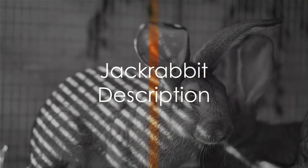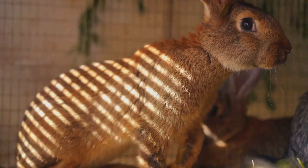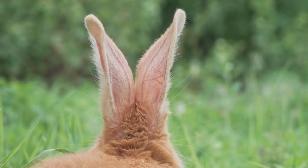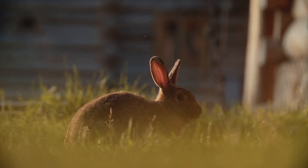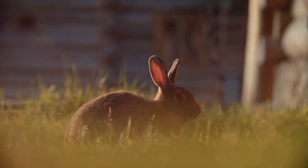Jackrabbits, despite their name, are actually a species of hare. They are larger than most rabbits with long, powerful hind legs and oversized ears. Their ears, lined with a network of blood vessels, not only help them hear threats from a distance but also regulate their body temperature in the scorching desert heat. Their coat, a blend of gray and brown, provides perfect camouflage in the arid landscapes they call home.